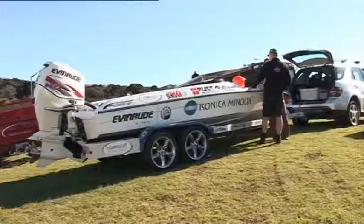Meet Greg Brink. He is the Sport 60 champion in the New Zealand Offshore Powerboat Racing Championship. Greg, what makes a powerboat unique?